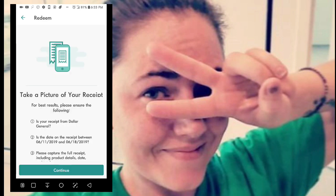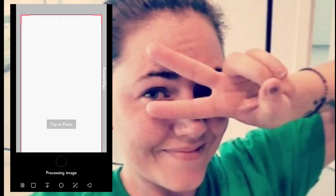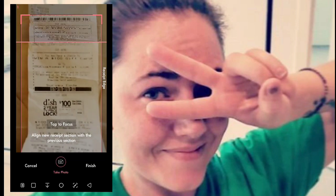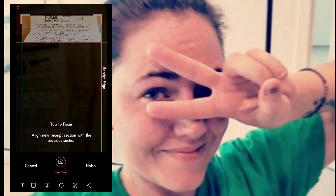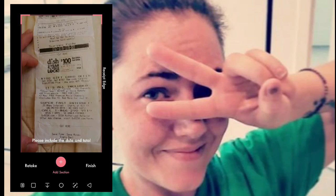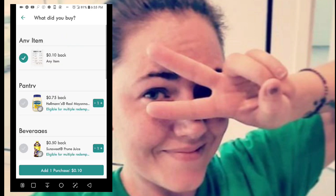The receipt had to have been taken between June 11th and June 18th. So I hit Continue — it's focused — and take the picture. Then I add a section and take a picture a little further down the receipt, and then a last picture for the final section.